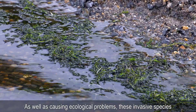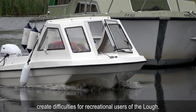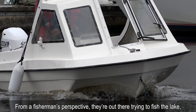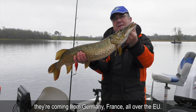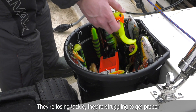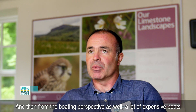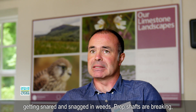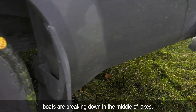As well as causing ecological problems, these invasive species create difficulties for recreational users of the loch. From a fisherman's perspective, they're out there trying to fish the lake — coming from Germany, France, all over the EU — losing tackle and struggling to get proper access to the fish through the bays. From the boating perspective as well, expensive boats trying to make their way up and down the loch have their props getting snared in weed, prop shafts are breaking, and boats are breaking down in the middle of the lake.